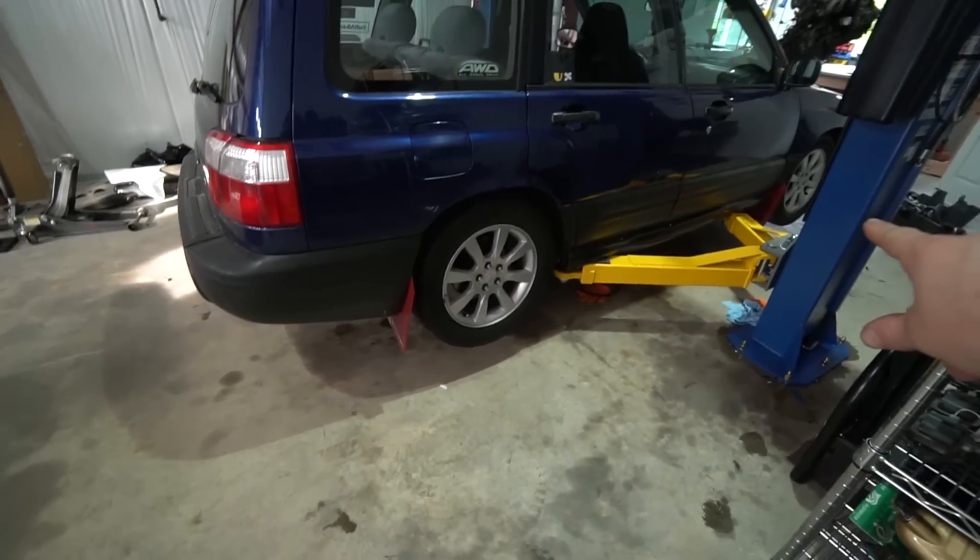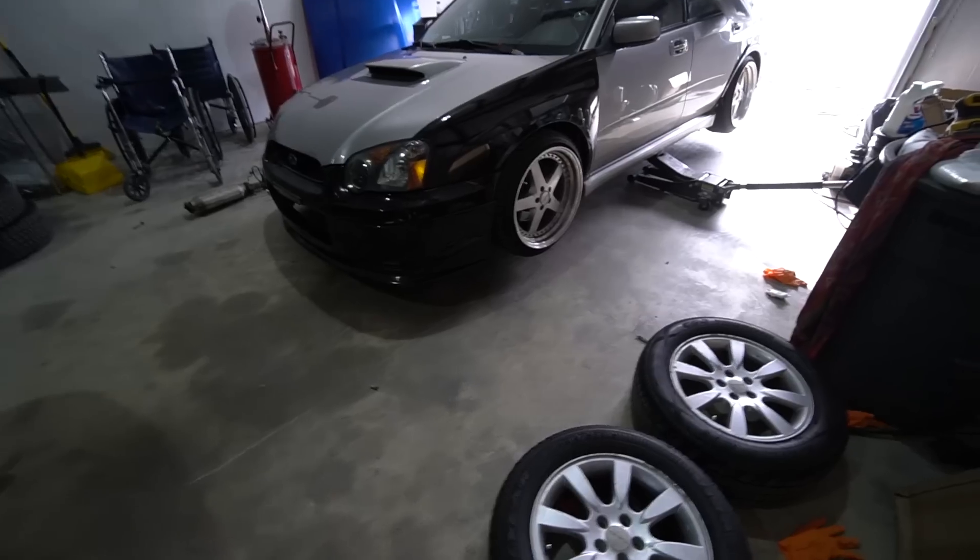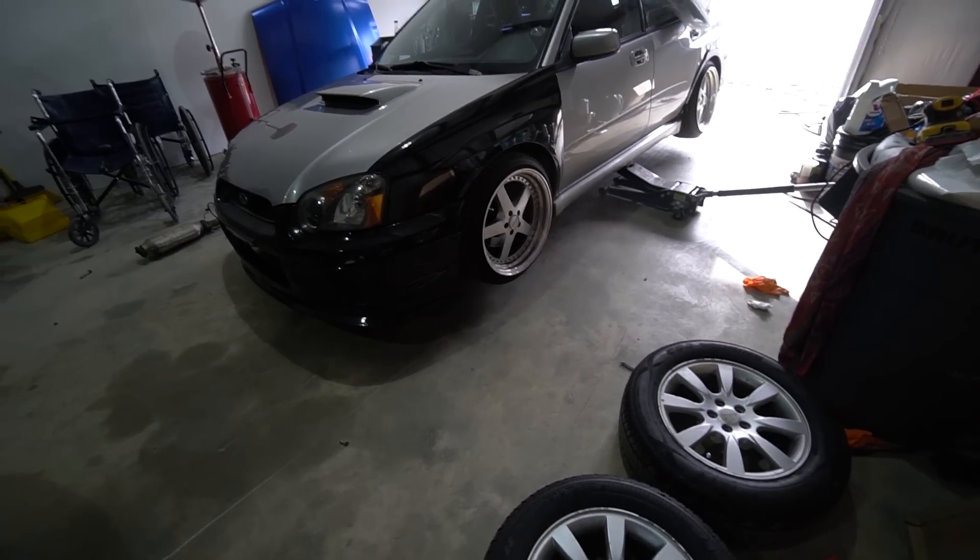First thing I'm doing is taking the wheels off. I'm very excited to see what they look on the Forester. We got it on the lift, popped all the wheels off the Forester, and now I'm taking the fake Work wheels off the WRX.